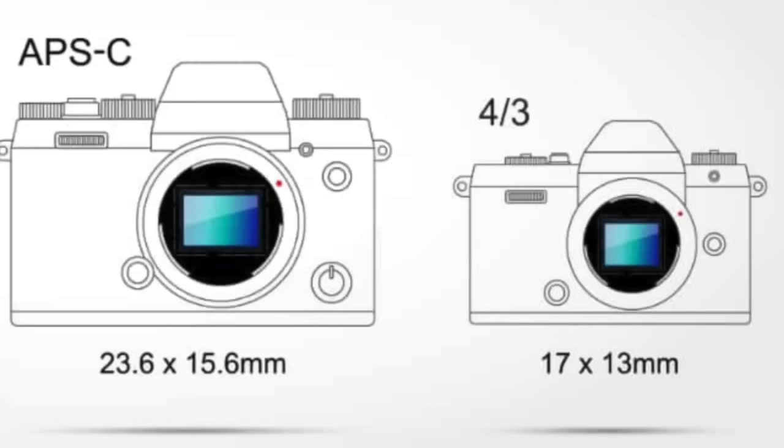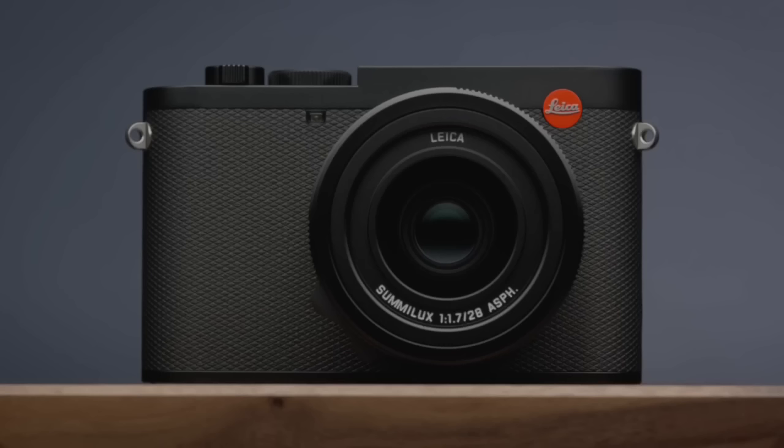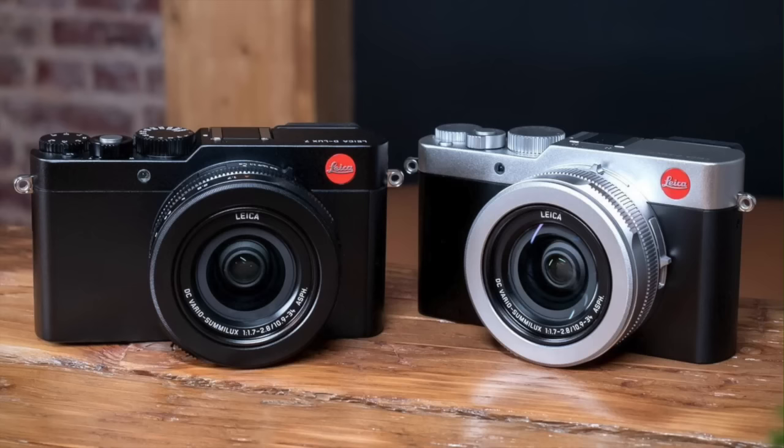I believe the new D-Lux to be announced in the next couple of months will have two major differences. First, it will use a new APS-C sensor. There's no more reason for Leica to use a Four Thirds sensor — they are really focused on the APS-C and full-frame market, so I'm nearly certain this will have an APS-C sensor. Second, I expect it won't have a zoom lens but a prime lens instead, because that's what people are asking for right now. They want a compact camera with a bright, fast prime lens.